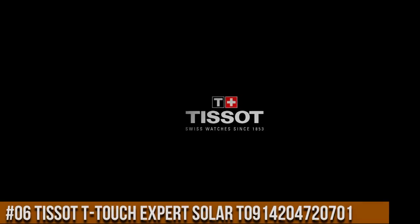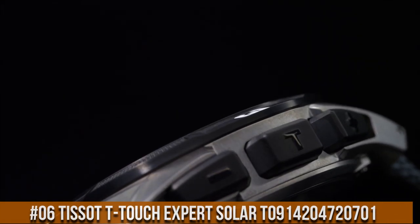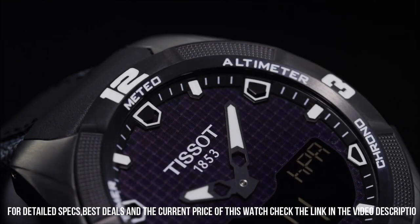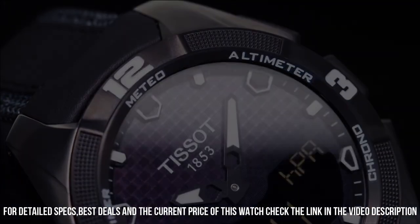Number 6: Tissot T-Touch Expert Solar T0914204720701. Very light and right size for any wrist. Dial window material type: sapphire crystal.